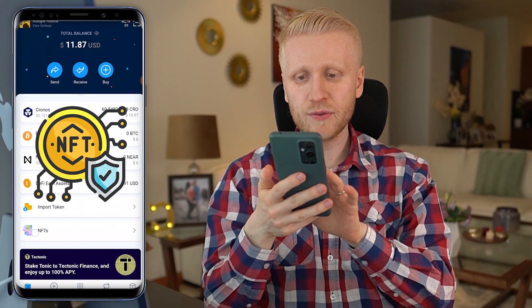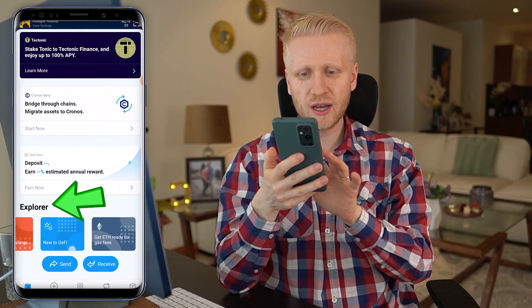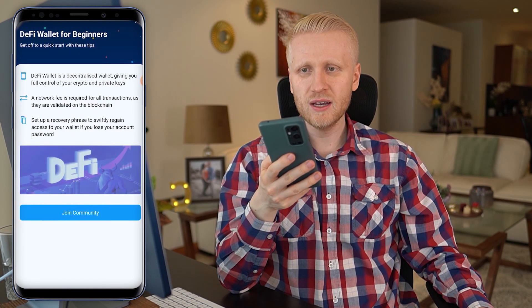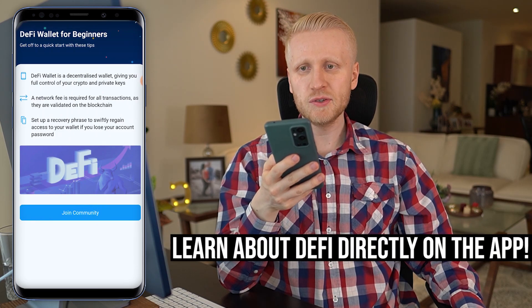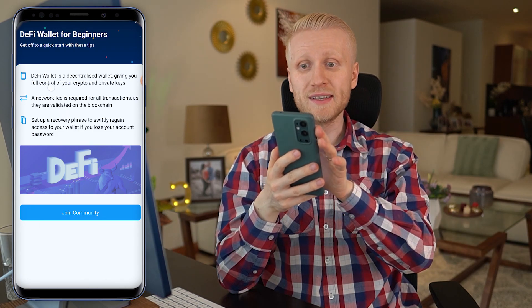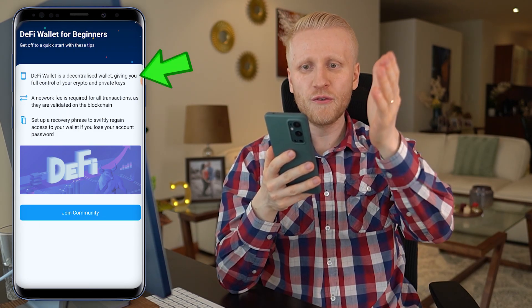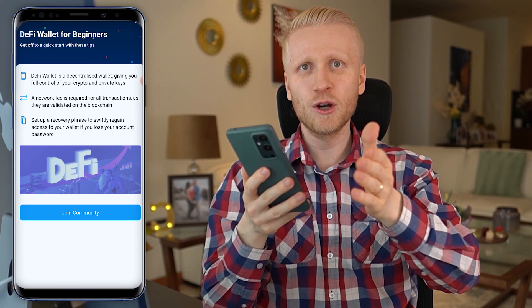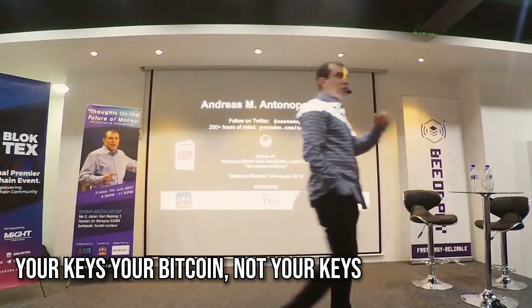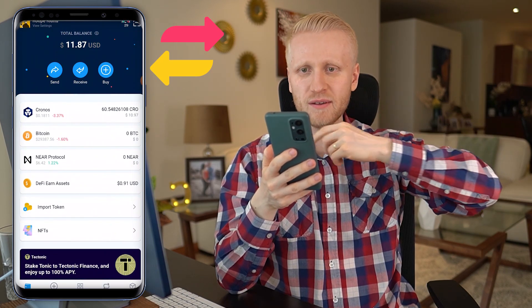You can also hold NFTs right here, and you can read more details about all the different features on the Explorer. If you are new to DeFi decentralized finance, you can click here to get some basic information and join the community to learn from other people. The DeFi wallet is a decentralized wallet giving you full control of your crypto and private keys. As Andreas Antonopoulos says: your keys, your Bitcoin — not your keys, not your Bitcoin. That is the wallet section where you can see your money and send and receive money easily.